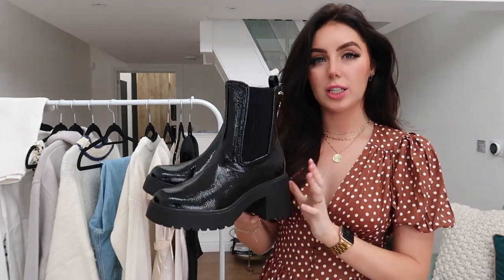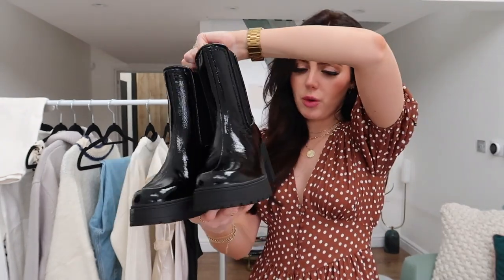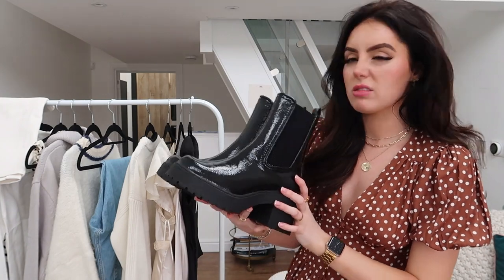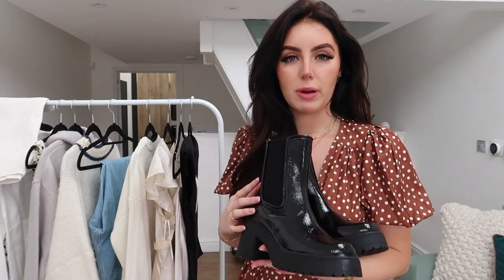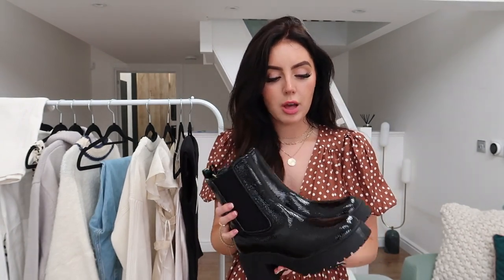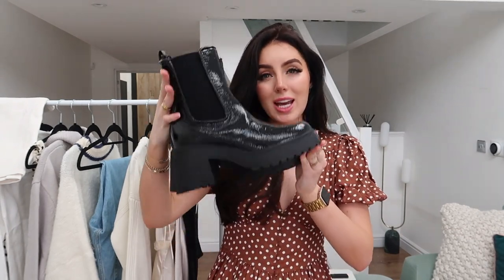And then I also got these super chunky boots — they are massive. The heel isn't even that high but they're just so chunky, kind of platform boots as well. I feel like these are going to be so in style this year. I get lots of questions about my Chloe boots — I know they're not in the price range for everyone. I feel like these are kind of similar in vibe. If you love the Chloe boots but they're not in your budget, get these instead because you get a similar vibe from them.